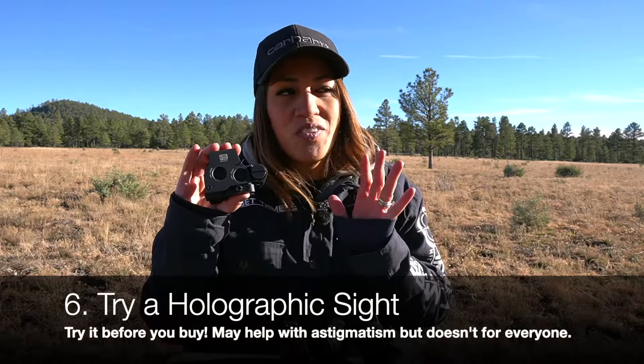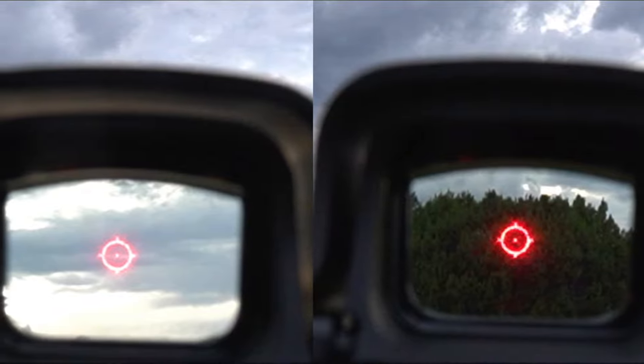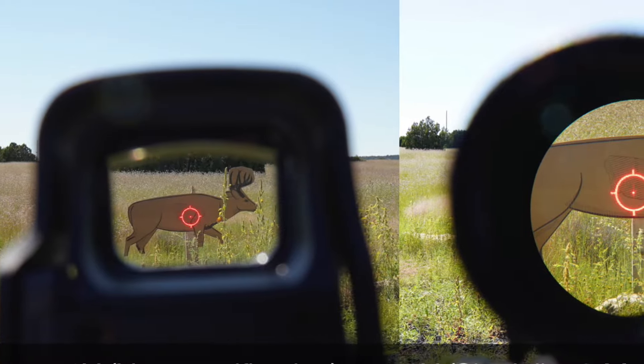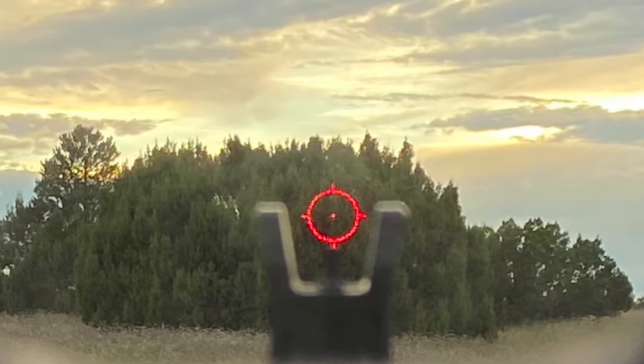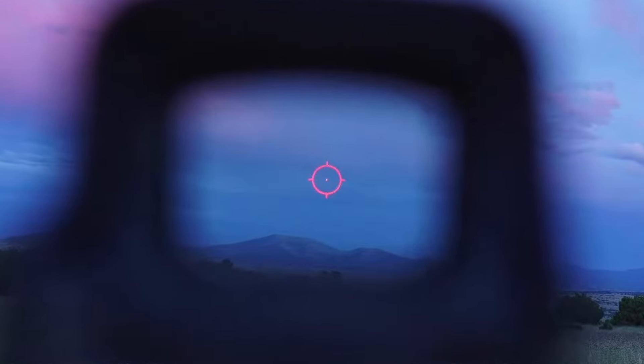Try a holographic sight. This isn't the best advice for everyone because holographic sights — i.e., EOTech and the Vortex AMG — are very expensive, and they too project an illuminated reticle, so they're not necessarily astigmatic-proof. However, they incorporate a holographic reflection grating that helps keep stray light to a minimum with polarizing filter performance. The main gripes are cost and a fuzzy-looking reticle, but that fuzziness is normal — it's made up of thousands of pixels. The correct way to use a holographic sight is to focus on the target, not the reticle, which then sharpens up.